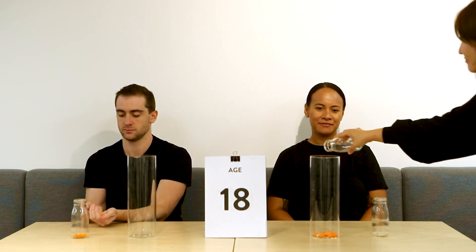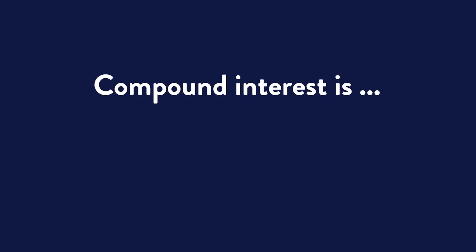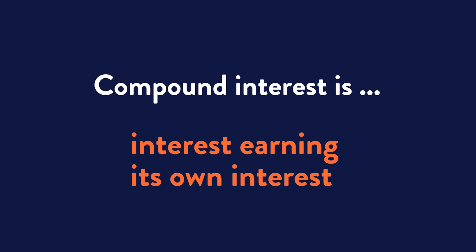Over the first year, Anna's 20 M&Ms earns her one blue M&M in interest. The next year, Anna keeps contributing 20 orange M&Ms to her fund, but now she is starting to earn interest on her interest — the blue M&Ms. This is what compound interest is: interest earning its own interest. Paul continues to use his M&Ms in other ways.